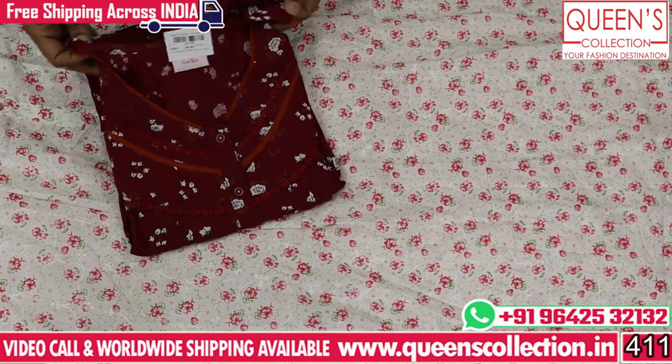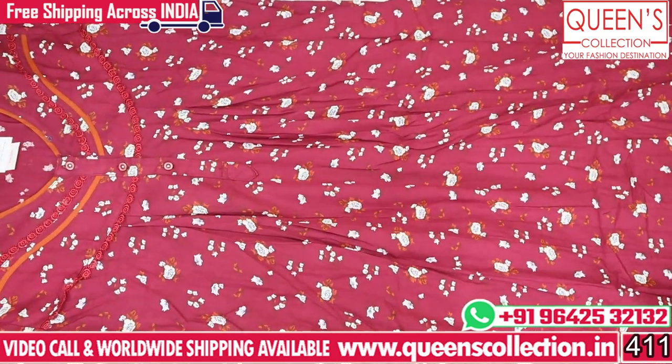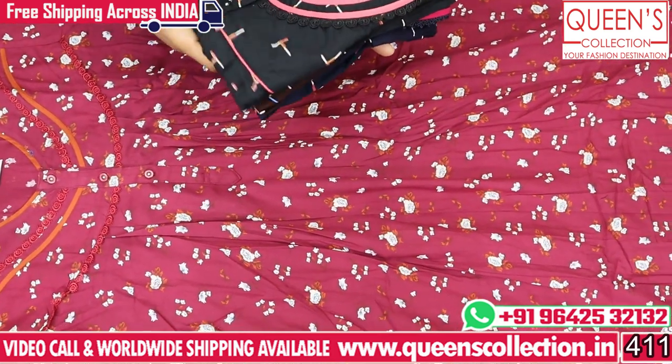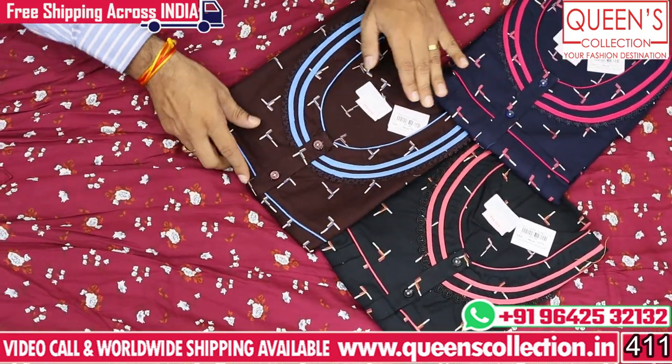Now the next variety is Rion fabric in the 990 range. There are very super and different collections. There are dark color sets available. Very nice patterns in the 990 range — there are 3 colors, all dark colors available in the set.